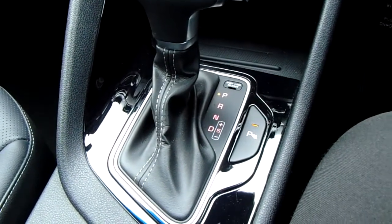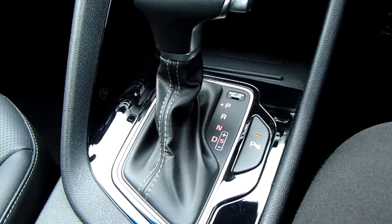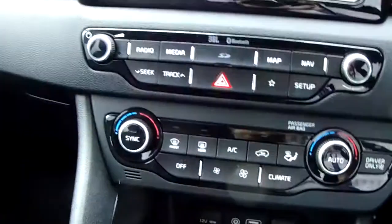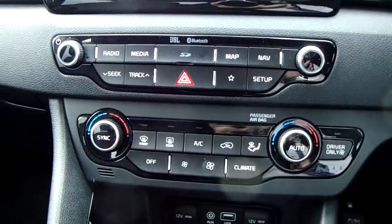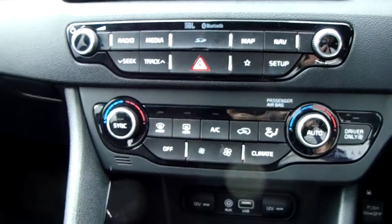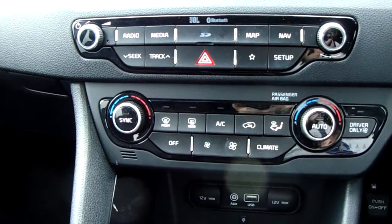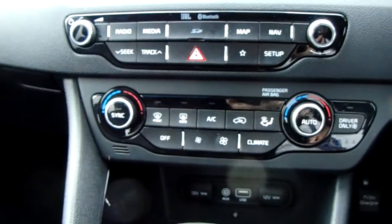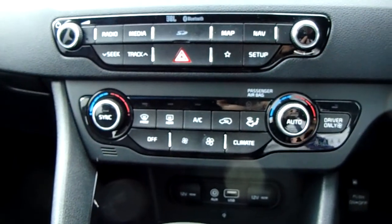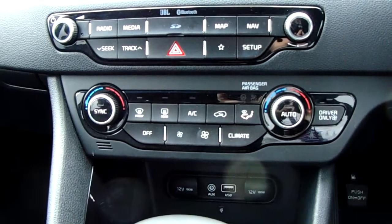Moving up past that you do have your automatic gearbox to go along with your 1.6 litre hybrid engine. Moving up once more you do have the dual zone climate control for the car. It can be adjusted by actual temperature to the driver and the passenger's pleasure, so it's very specific to your needs. You can also access the air conditioning down there as well. This car is more than capable of keeping you warm through winter as well as keeping you cool through summer.